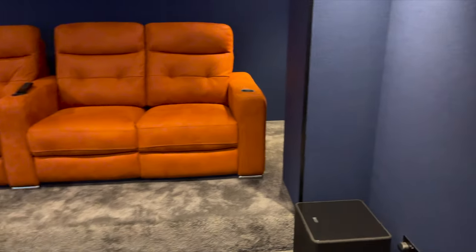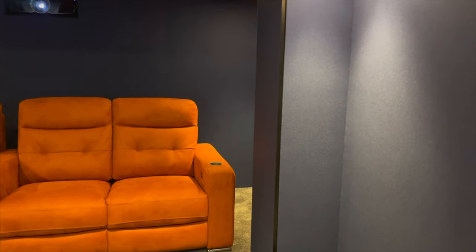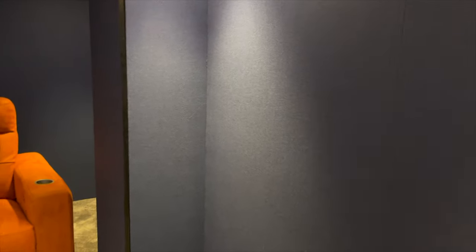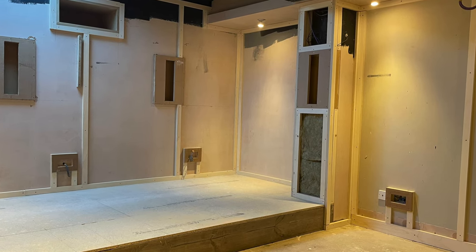The first issue we had in this space was this pillar — it's a structural pillar here and it actually connects to an RSJ out there which is also structural. When we drew up the design, this is also where the side speaker goes, based on Dolby's recommended guidelines. So we were a bit undecided what to do. We didn't have a huge amount of space behind the walls to actually sink the speaker in, so what we did was build this one out ever so slightly and then hid the speaker in there.